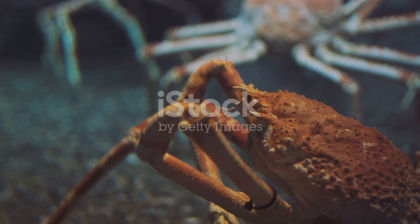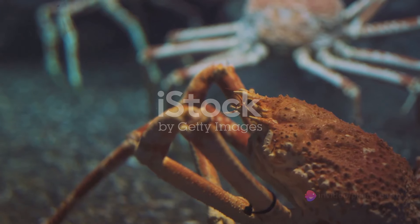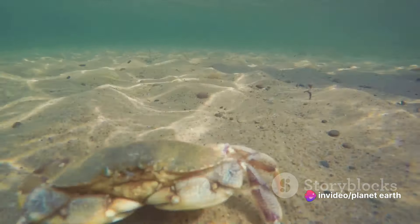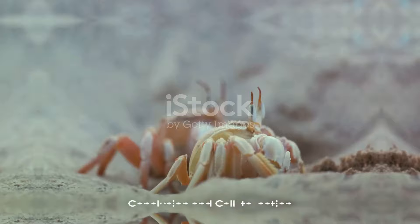Imagine a world where crabs range from the minuscule size of a pea to the imposing stature of a Japanese spider crab. From the tiny pea crab to the giant Japanese spider crab, the world of crabs is as diverse as it is fascinating. Incredible, isn't it?